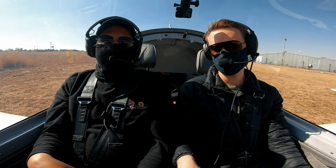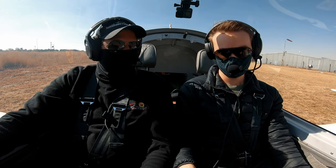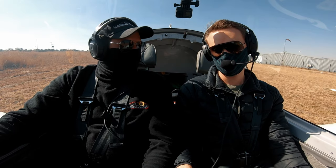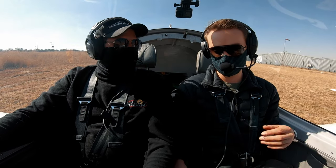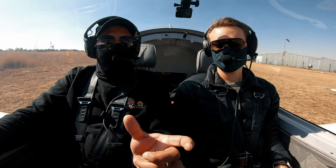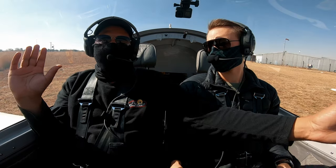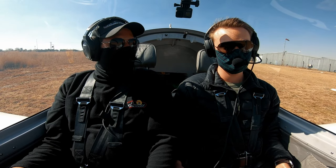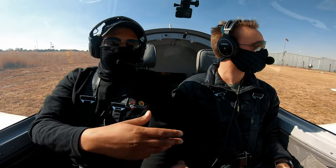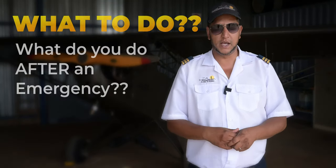Engine failures are not that common with today's technology. To make the briefing smoother, just say 'in the event of an emergency' — by using the word 'emergency' you broaden the spectrum to cover anything: an idiot running across the runway, a bird flying past, an engine failure or engine fire, or even forgetting your pitot tube cover. That covers everything, and it's easier on the tongue.